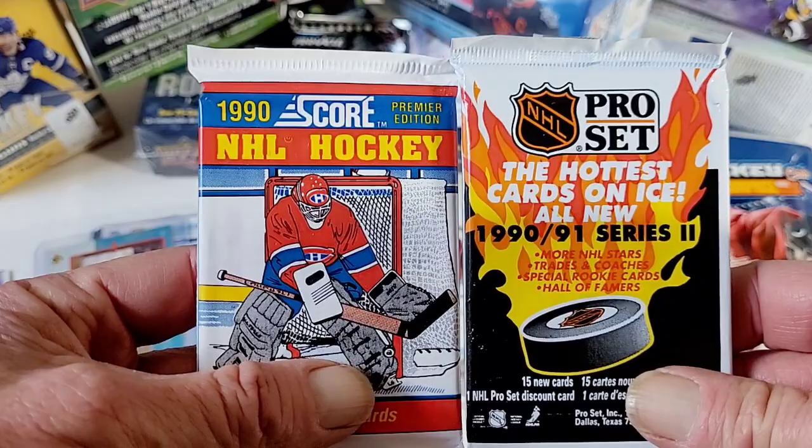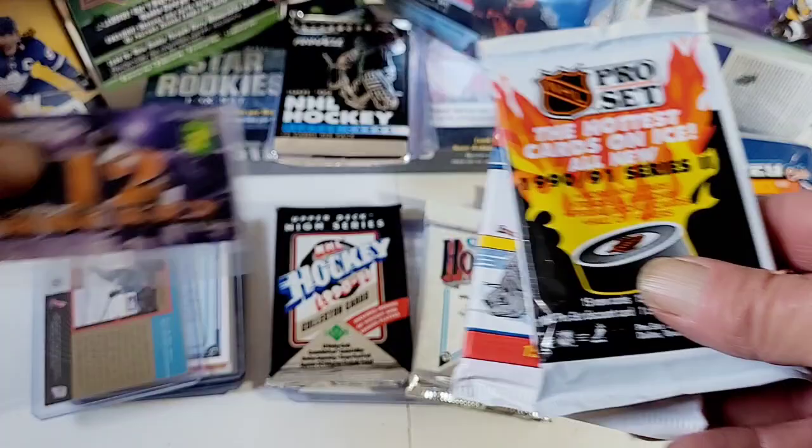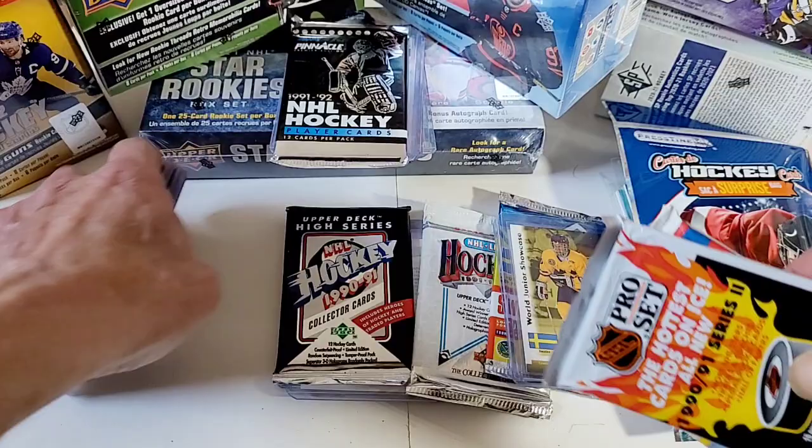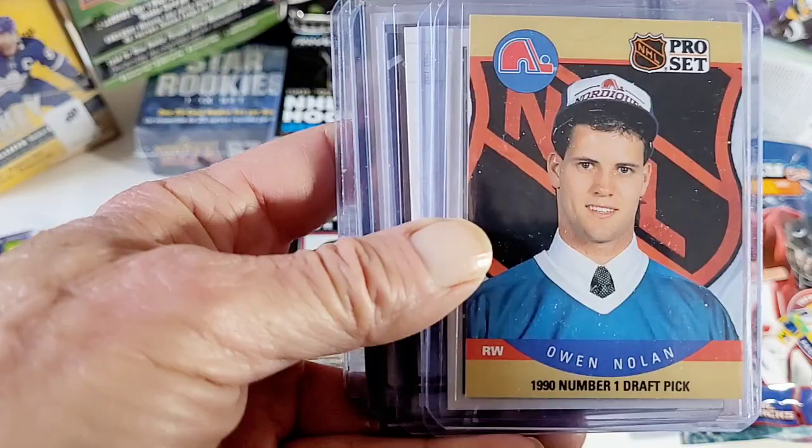You also get a lot of junk, a lot of 90s cards. But out of these I have pulled a lot of rookies — all kinds of rookies.